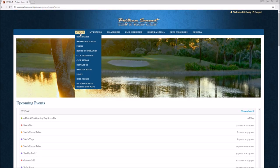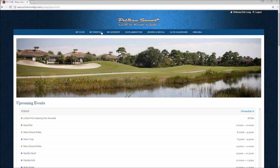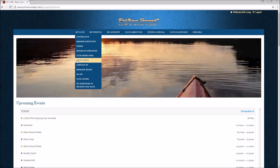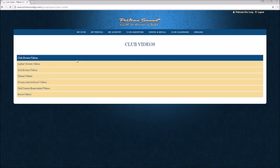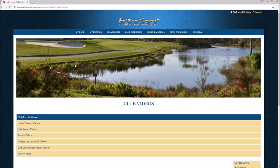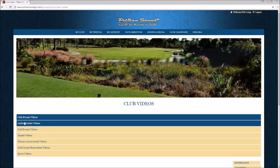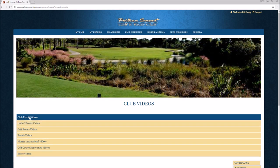The look and feel of the website is going to be similar to the previous one, however it's going to have a little bit of a cleaner look. When you click on one of the buttons of your interest, the listed information is going to be in accordion style view.